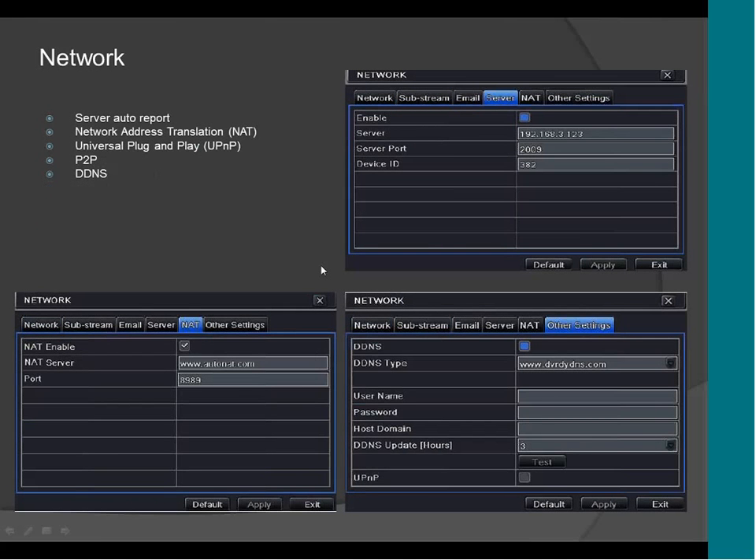Here are the other network settings. We have a new feature called Server Auto Report. What Server Auto Report does is that you put the IP address of the CMS here, so if in the future the DVR changes its IP address, it will automatically tell the CMS the new IP address and reconnect. That way you won't lose connection or video, because it will keep the CMS and the DVR linked.